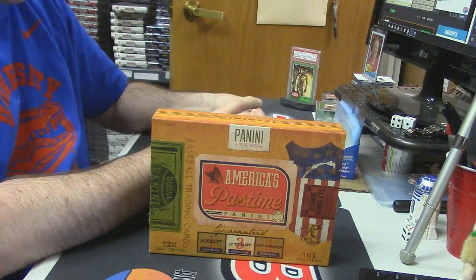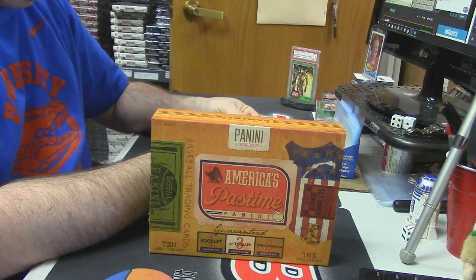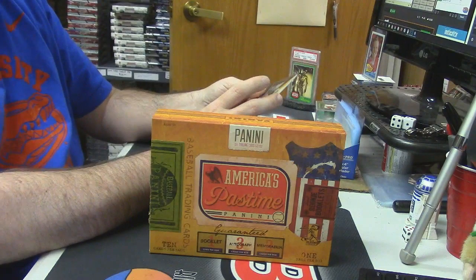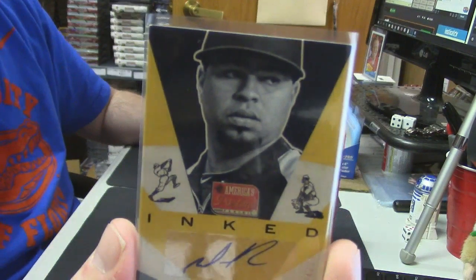Adeny Hechevarria — dude is huge, he's huge. Do you want this in your case of Pastime, or can I use it? No, I don't want it. Gold inked auto for the Colorado Rockies, 24 out of 25 — Willen Rosario.